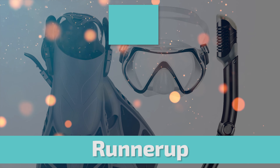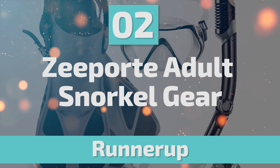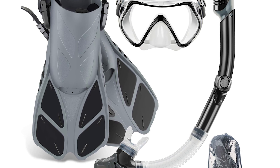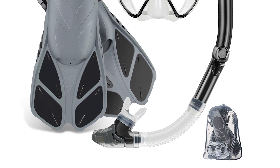Before we get to the best of the bunch, let's look at the runner-up for today's video. Number 2: Zeport Adult Snorkel Gear. This Zeport long snorkel set comes with adjustable fins, a two-window tempered glass lens mask, a dry-top silicone snorkel, and a travel gear bag.